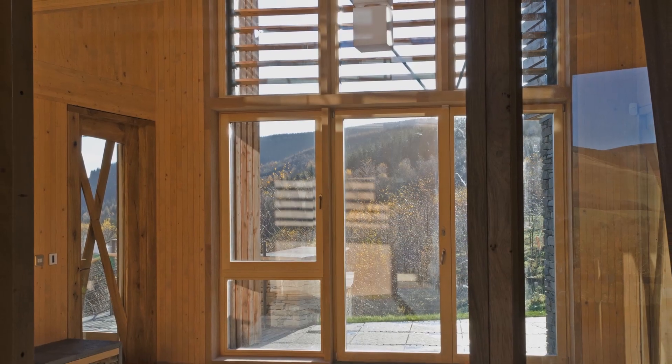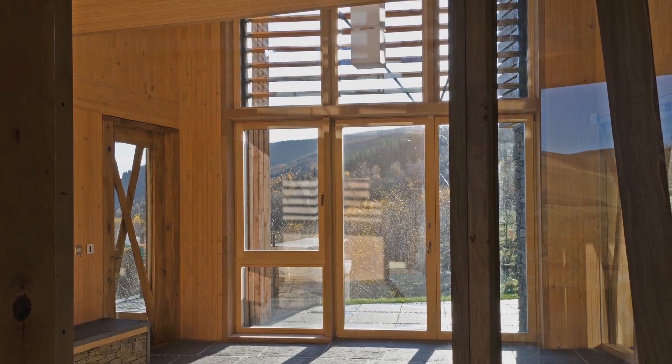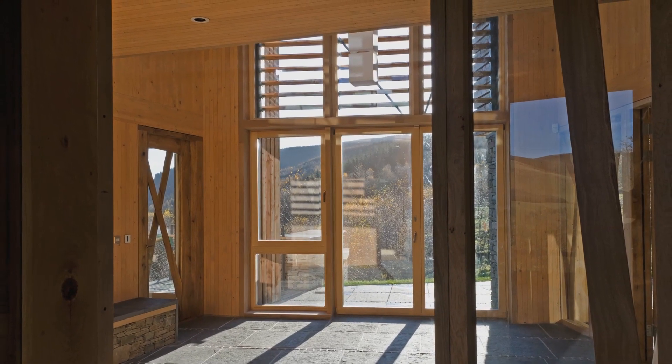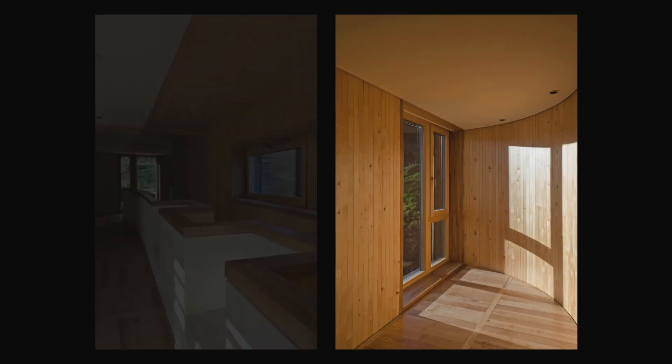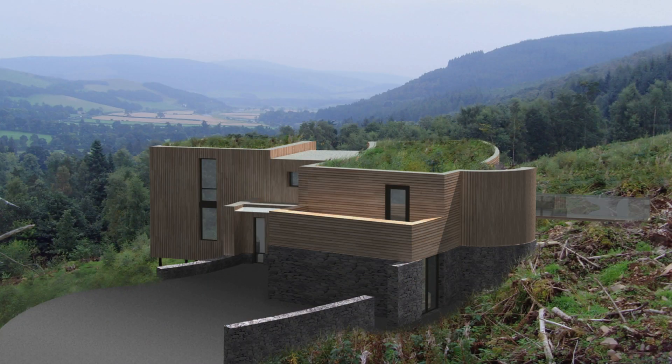Funnily enough, we went full circle on the design. I can remember the first ideas that we had of what sort of house we could put here ended up getting changed, but our final design was actually pretty close to what our first design was when we look back on it. So that gave me a lot of confidence to think that we'd got it right.